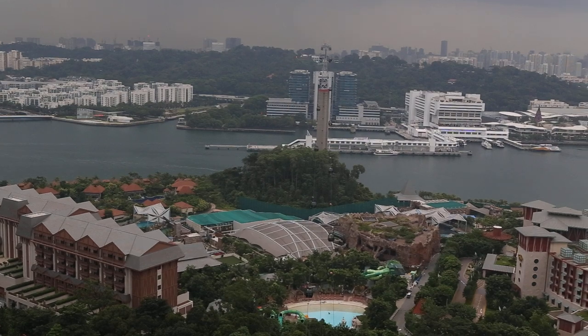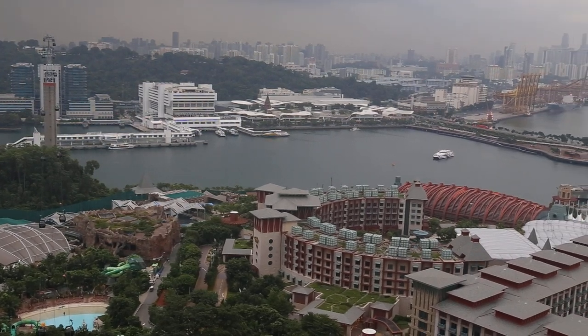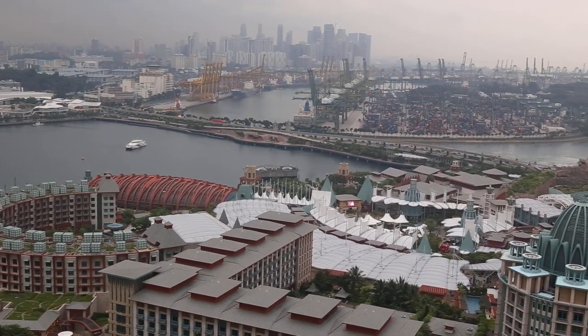Just beyond the Merlion is Palawan Beach, home to the highly intelligent pink dolphins. And for more underwater adventures, go no further than Underwater World, home to more than 2,500 fish.